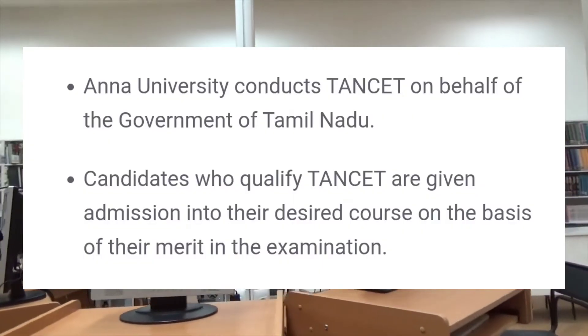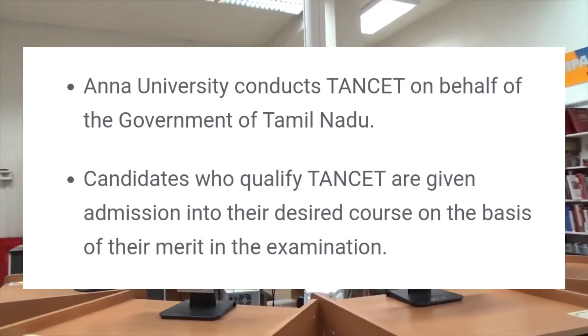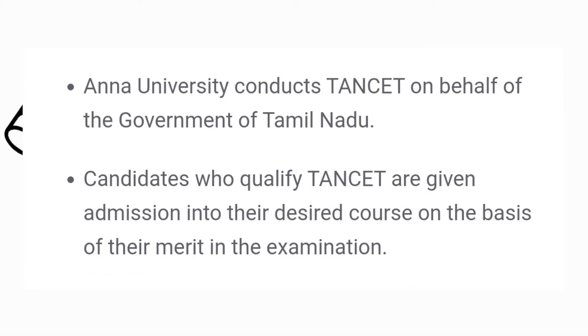Anna University conducts TANCET on behalf of the Government of Tamil Nadu. Candidates who qualify TANCET are given admission into their desired courses on the basis of their merit in the examination.